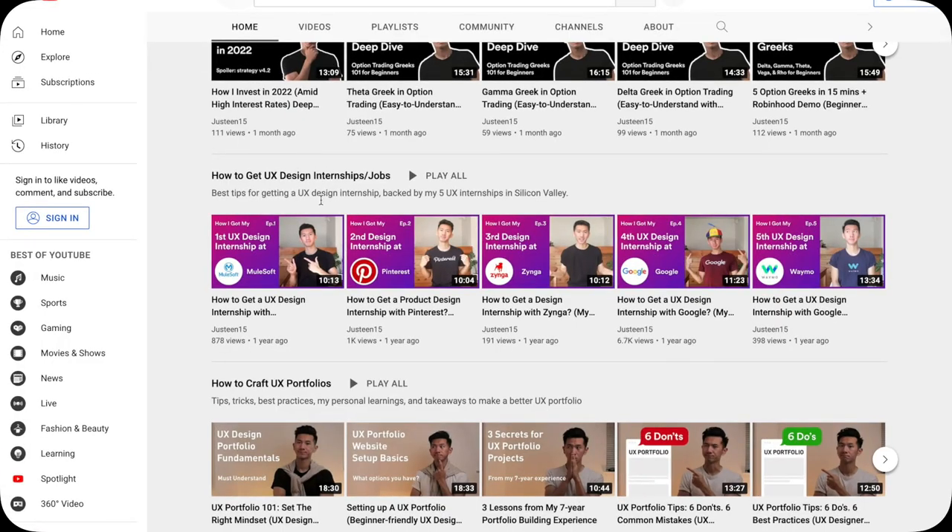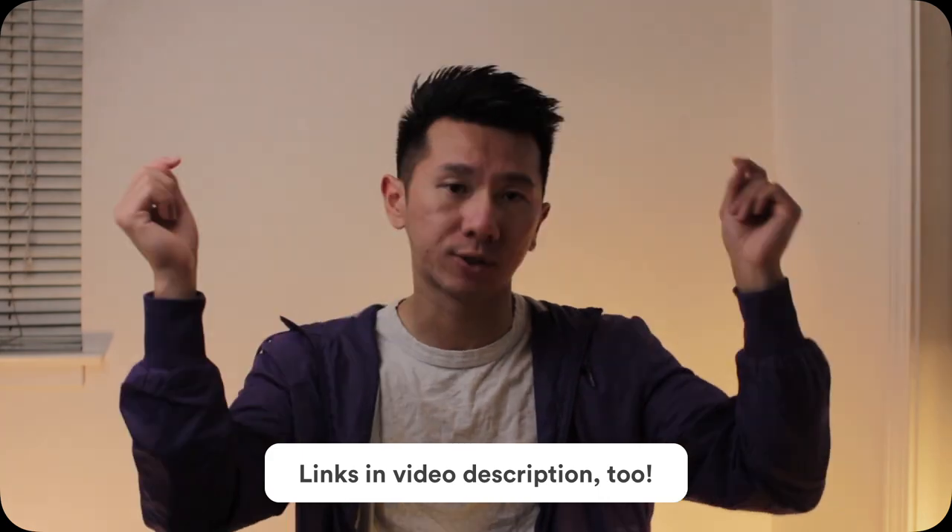Just a side note, I've made an internship series before, but that was more from the UX design intern, the applicant's perspective, which is still good information if you want to check it out. Link in the corner and description down below.